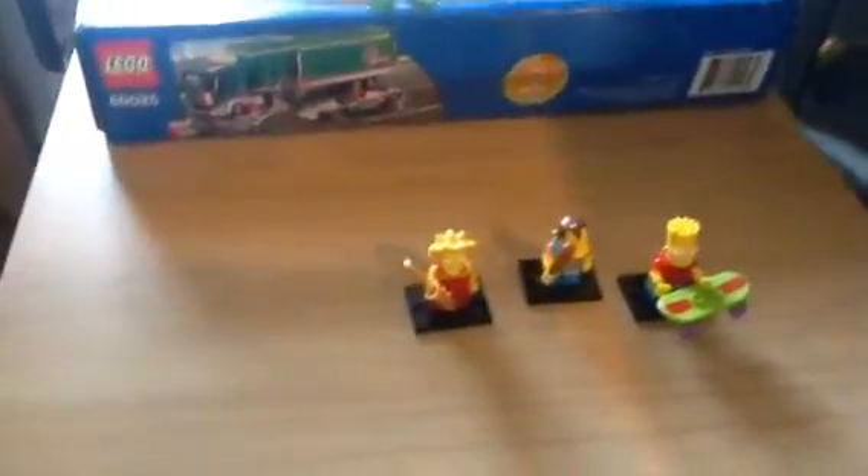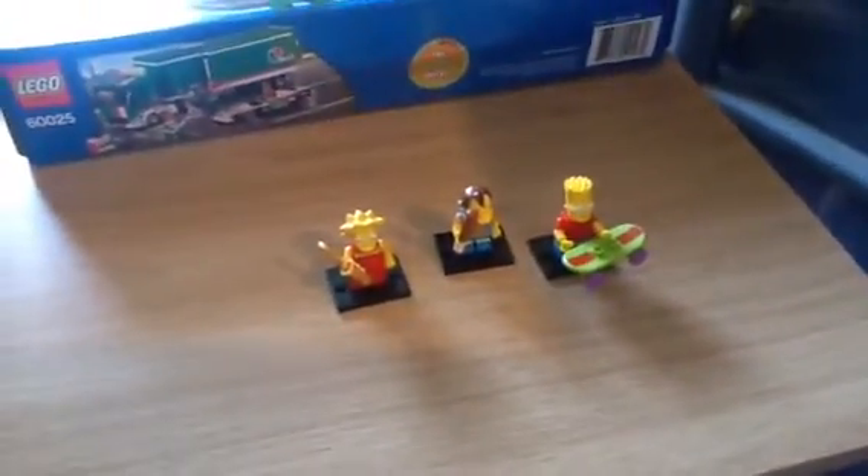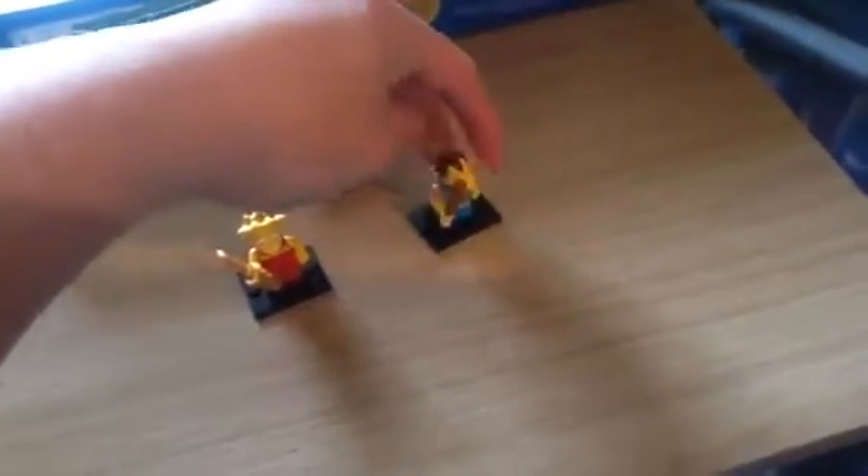Hello, it's Jack16 from MyLegoCity and just a small Lego haul. I got these bits yesterday. So what we got? We got another Lisa and another Bart, but I did manage to find a Nelson, which I needed.